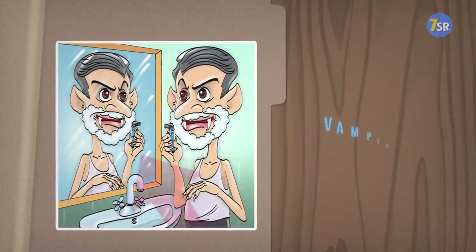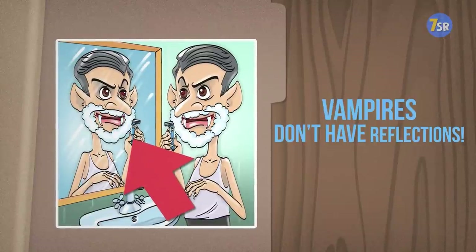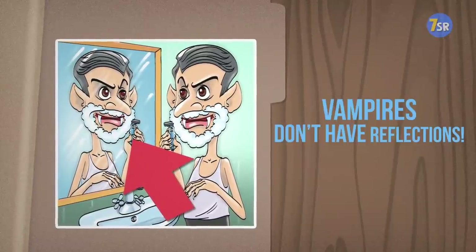Time's up. The answer here is pretty straightforward — vampires don't have reflections. Sorry, Dracula. You'll have to think of other ways to avoid shaving cuts.